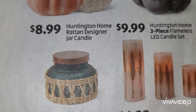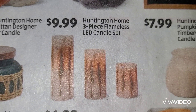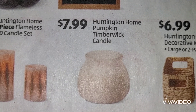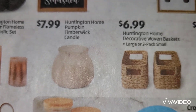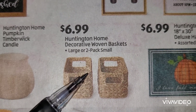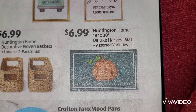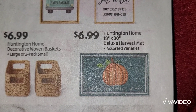On the next row, the Raton designer jar candle at $8.99, a three-piece flameless LED candle set at $9.99, the timber wick candle at $7.99. Decorative woven baskets - you can either purchase it in a large or in a two-pack small at $6.99 each.